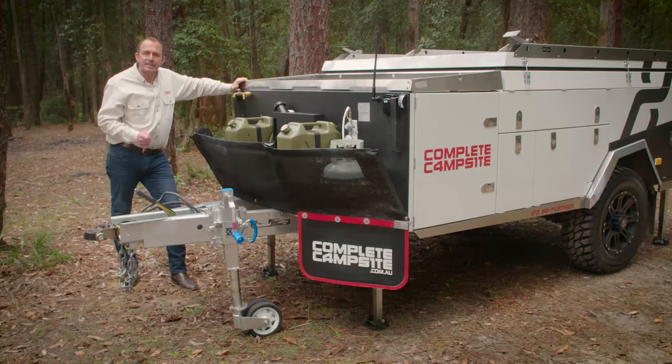Before we get stuck into the detail of what makes this trailer so special, let's have a look at some of the vital statistics.